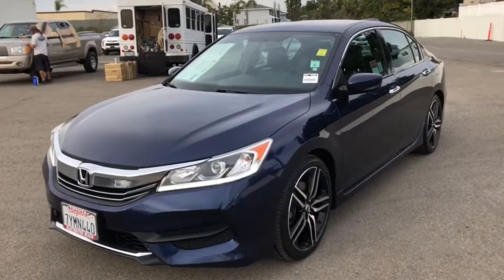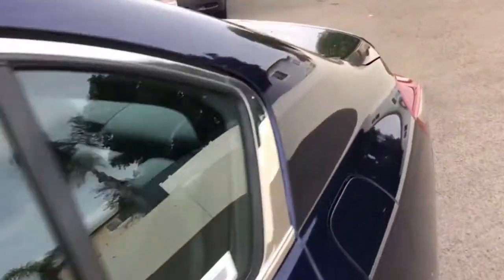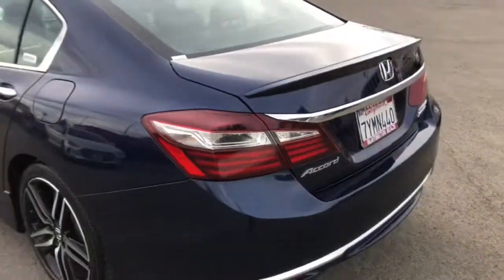Hop into the 2017 Honda Accord. With less than 70,000 miles on the odometer, this vehicle provides excellent value.